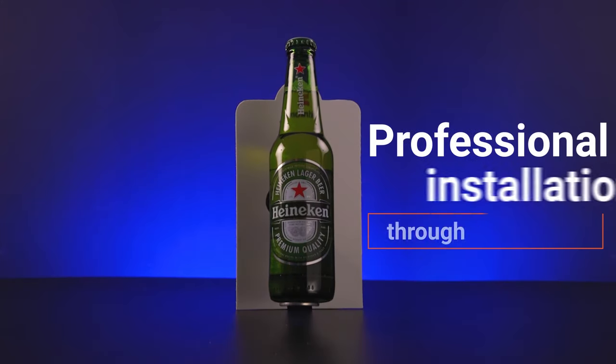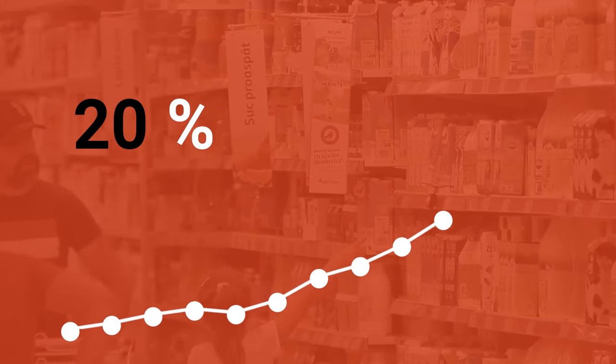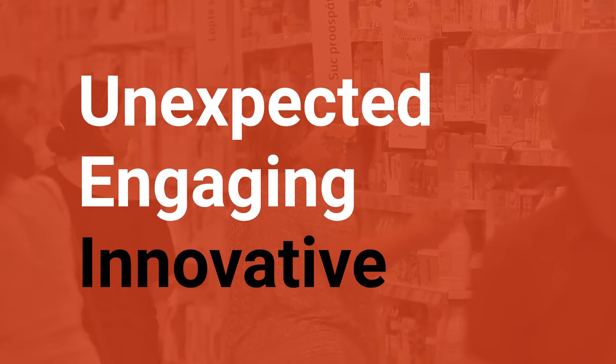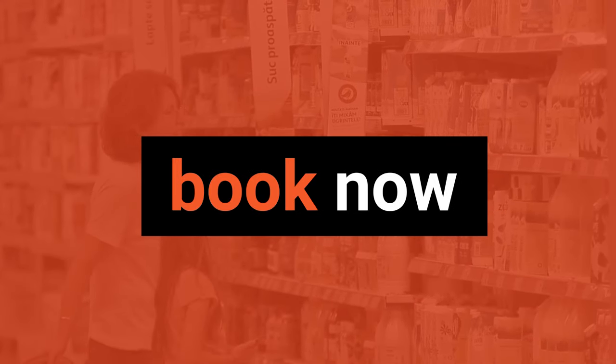We even take care of the installation, with the help of our global network of partners. What about results? They're pretty unbelievable. While other traditional in-store solutions struggle to reach a 20% increase in sales, we have an average of over 200%. We already have partners on five continents, so we're ready to deliver the best in-store marketing campaign you've ever had. Book now, and watch Tokinomo do wonders.